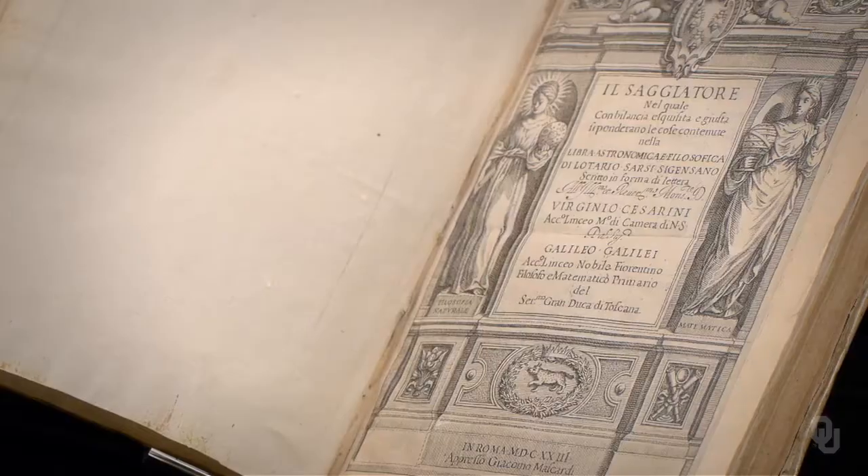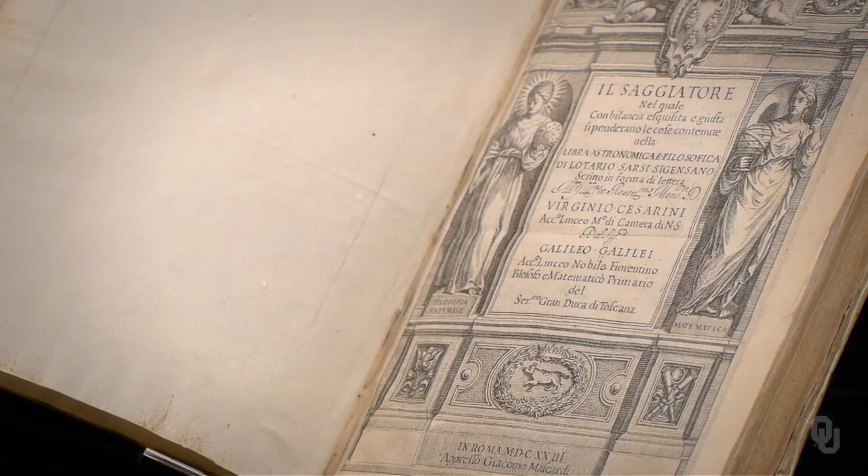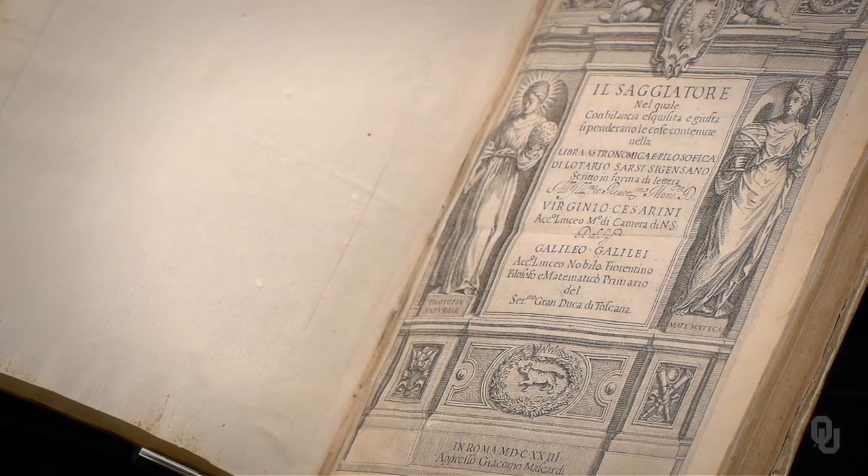In 1623, Galileo's supporter and friend Cardinal Maffeo Barberini became Pope Urban VIII. The election of Barberini seemed to assure Galileo of support at the highest level in the Church. At the top of the title page is the Barberini family crest, showing three busy bees. Galileo dedicated this book to the new Pope and argued that mathematics would be the language of nature.